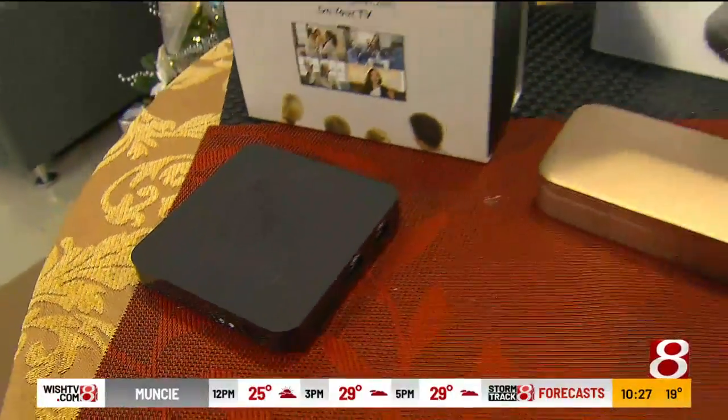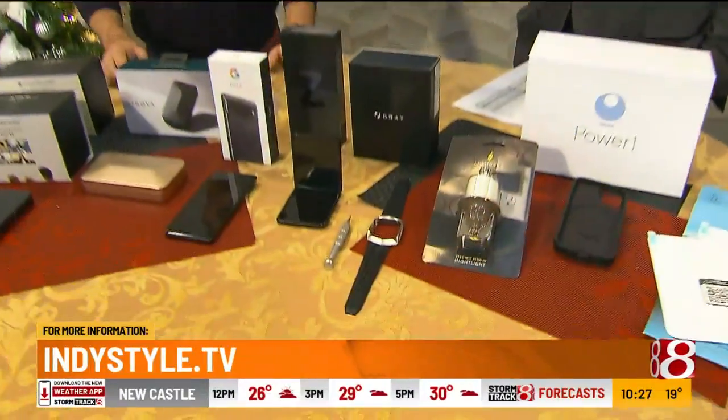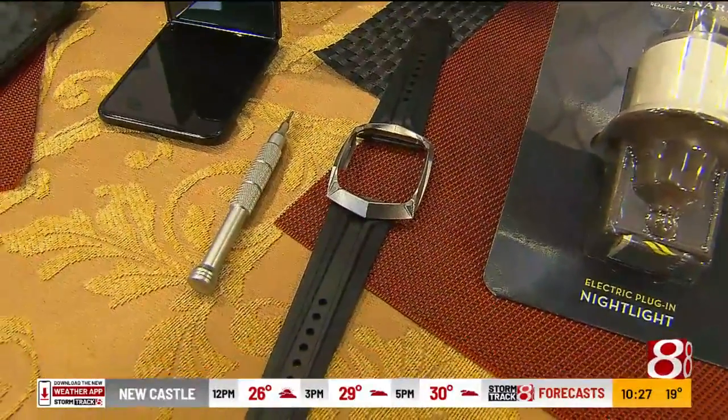So that's what we have today — these are all stocking stuffers. So George, Amber, no excuse — we're about two and a half weeks away. That $600 one would look good in my stocking, I'm just saying. I'm hinting for my stocking. Of course you are.